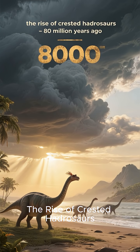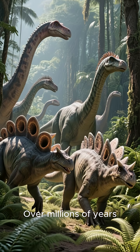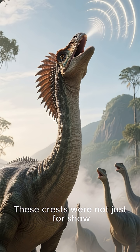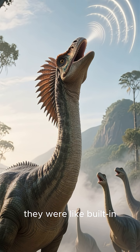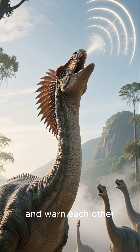The Rise of Crested Hadrosaurs — 80 million years ago. Over millions of years, some hadrosaurs began to grow hollow crests on their heads. These crests were not just for show. They were like built-in musical instruments, allowing the dinosaurs to make loud calls to communicate and warn each other.